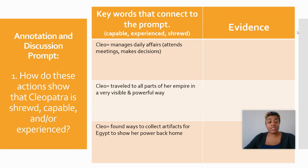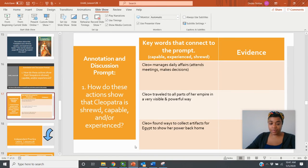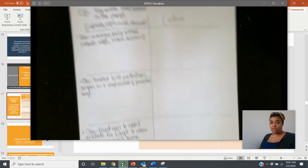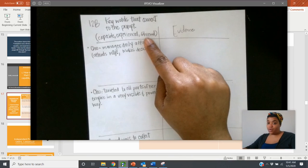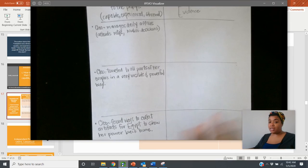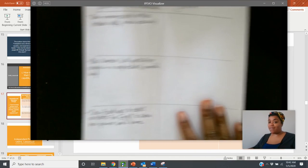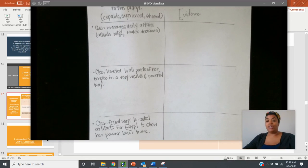Scholars, now that you have completed your T-chart, I want to make sure that I am being very clear. Your T-chart should have a complete layout showing keywords that connect to the prompt — we're looking at capable, experienced, and shrewd. We already have our actions listed, and then we have a place for our evidence. Be sure that you have completed your T-chart before moving to the next video.